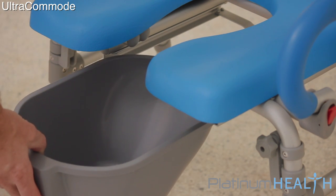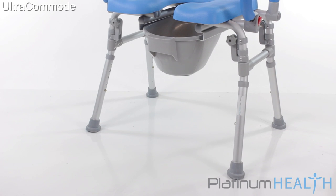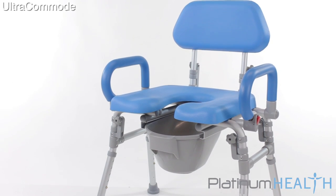A removable commode pail with lid completes the long list of features. For users and loved ones who value comfort, safety, and dignity over price, the Ultra Commode is the perfect bedroom and bathroom companion.